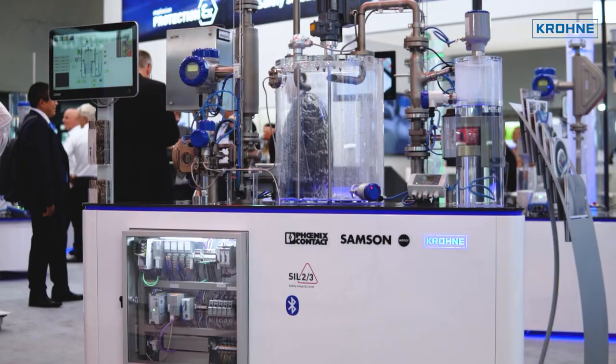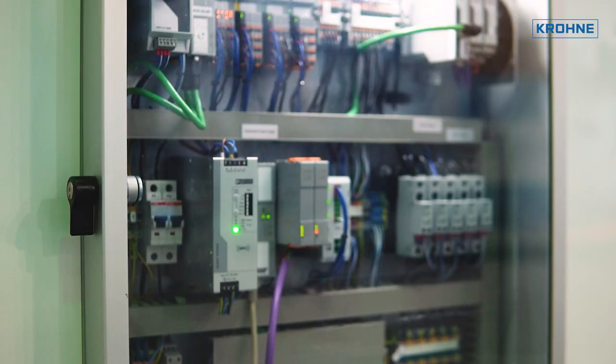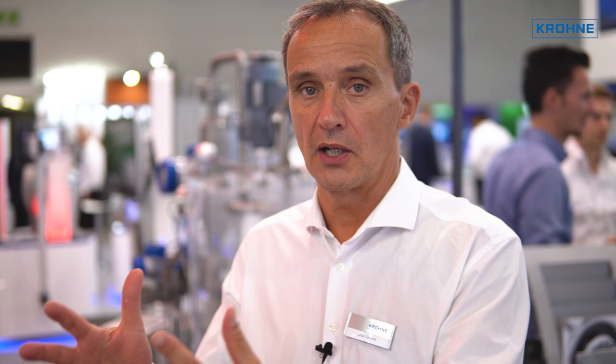Also one of the most important topics at Akema this year is digitalization. On this demonstrator, we show you solutions around device parameter tracing, device integrations, cloud solutions, and also the latest technology Ethernet APL.